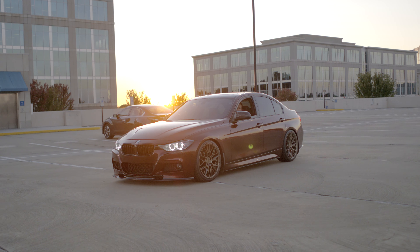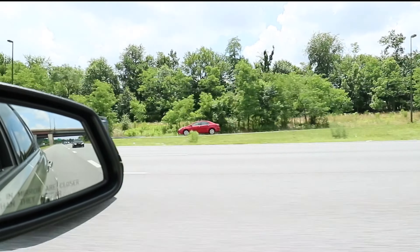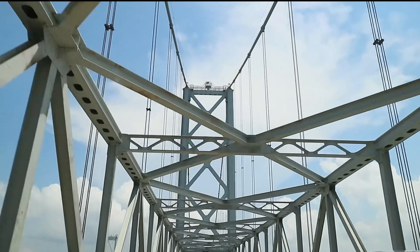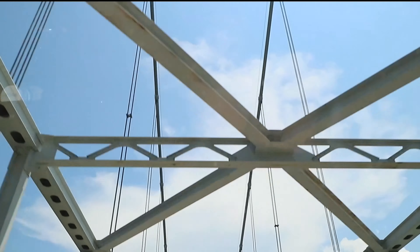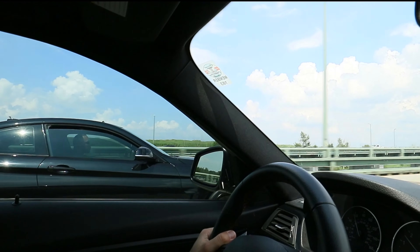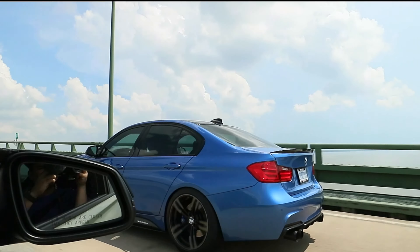Right now I'm running stage two Bootmod3 in my F30 BMW as well as full bolt-ons, and I think that these results might surprise you because honestly the miles per gallon hasn't changed one bit. We drove to New Jersey a couple of months ago while I was running the tune and all the bolt-ons and I still got 34 miles per gallon on the highway all the way there — eight and a half hours. My city driving is also 24 miles per gallon.